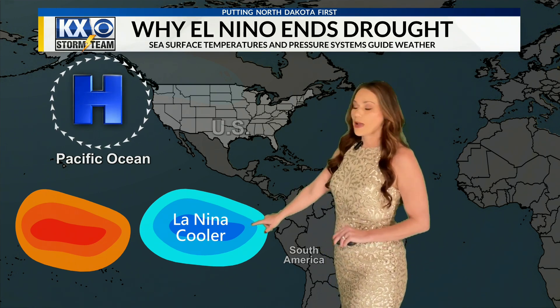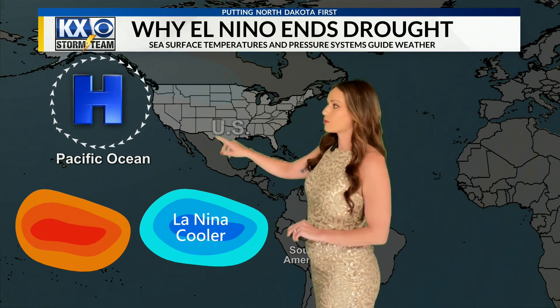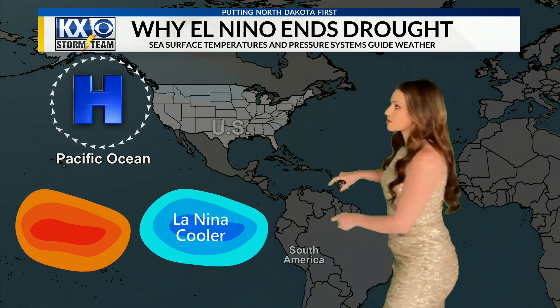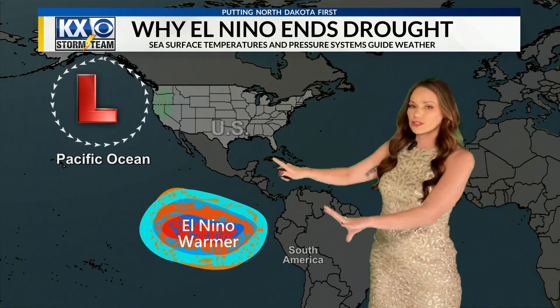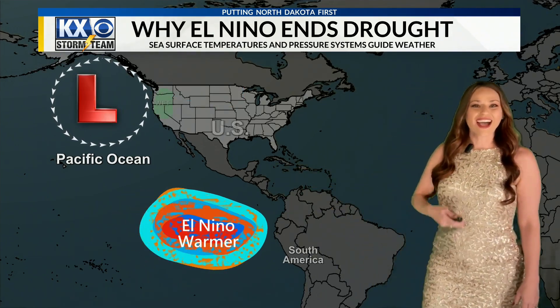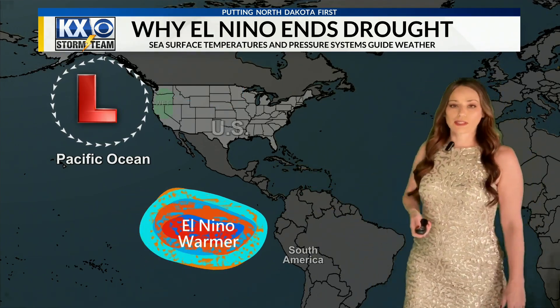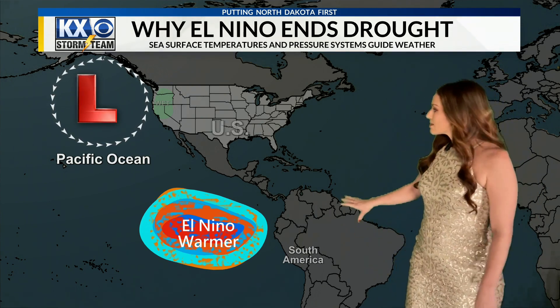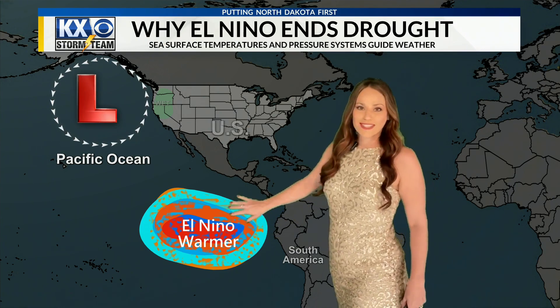When we have this La Niña pattern, the cooler temperatures create a lot more high pressures off toward Alaska. Around the high pressure at the surface, we have air flowing south along the west coast. When that happens, it actually kind of pushes away a lot of the weather patterns. High pressures are known to be associated with sunshine and less rain, but we've had some mixing lately.